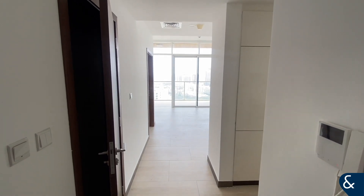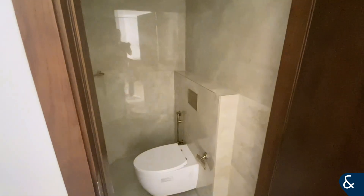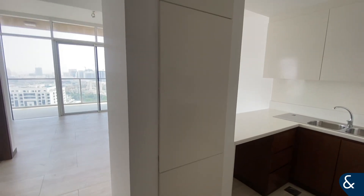Hi, it's Ed from Allsop and Allsop Real Estate. You've joined me in this fantastic one bedroom apartment in the popular Sire Hamini Tower in JBC. As you can see on entering, you've got the power of the room just through here — really nice finishes and really nice details.